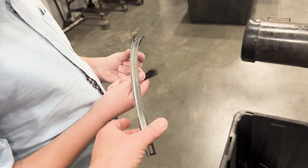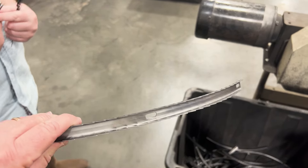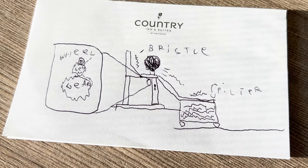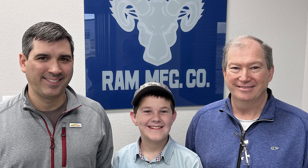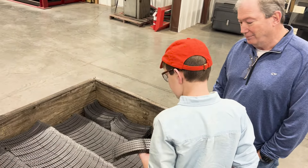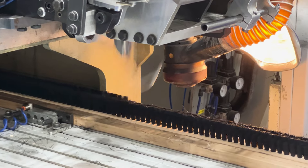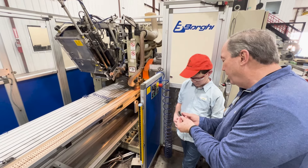We've only scratched the surface of the products they offer, but it was amazing to see how it's all built. I was so inspired when I got back to the hotel I started designing my own brush machine. Special thanks to Todd Ramsey and Taylor Jameson for showing us around. If you like seeing our real-world learning adventures, hit the like and subscribe buttons — see you on our next adventure!